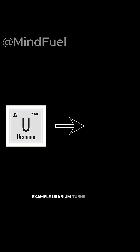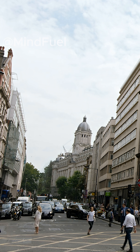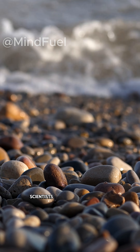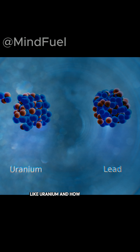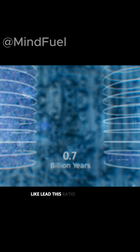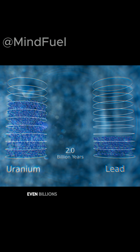Uranium turns into lead, potassium-40 turns into argon. Scientists study rocks to measure how much of the original element is still there, like uranium, and how much of the new element has formed, like lead. This ratio tells exactly how much time has passed, even billions of years.